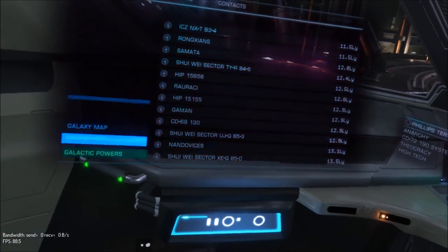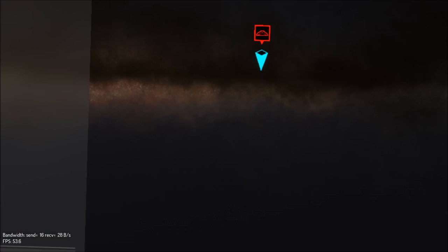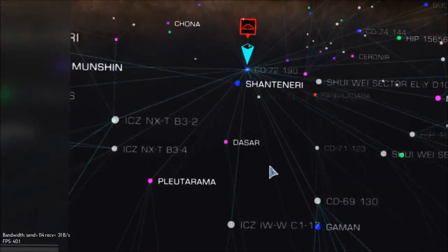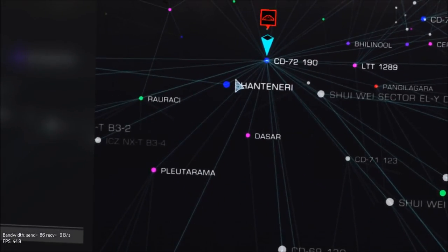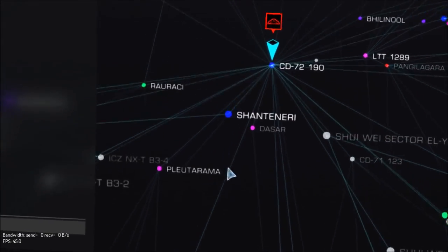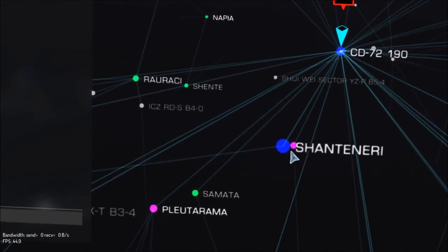I will say this — the galaxy map, because it's rendered in 3D as well. If I want to go to a system, my mouse is on it but it's not coming up, and this is a pain in the ass to try and get to work.